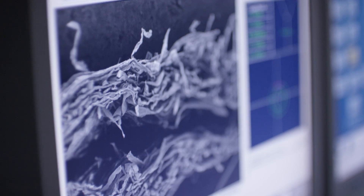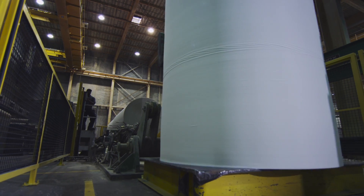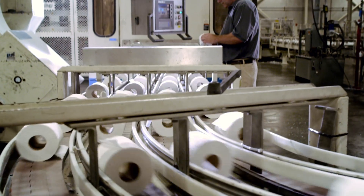When paper is originally being made, it's about ninety-nine and a half percent water and half a percent pulp. That paper is going from being just a slush of water and a little bit of pulp to a dry finished sheet in just a matter of seconds. So the technology that goes into making that product is pretty cool.